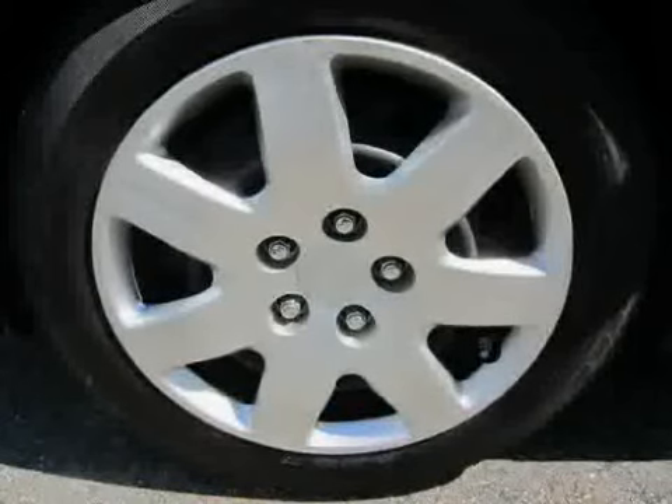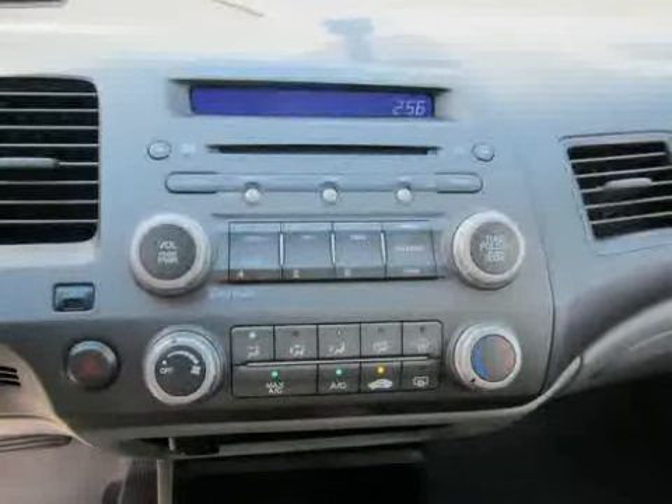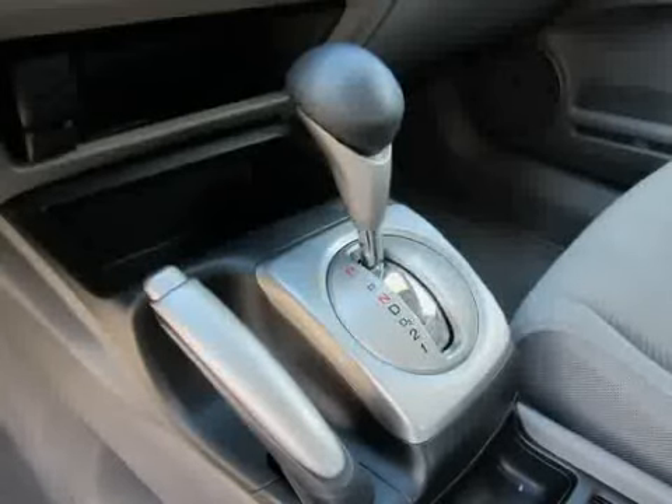It also features a CD player, power windows, and cruise control. The low, low mileage of 20,938 miles makes this Civic Sedan an easy choice for you.